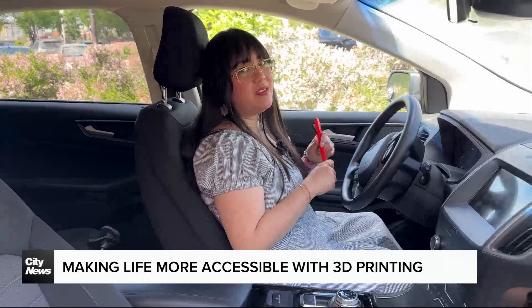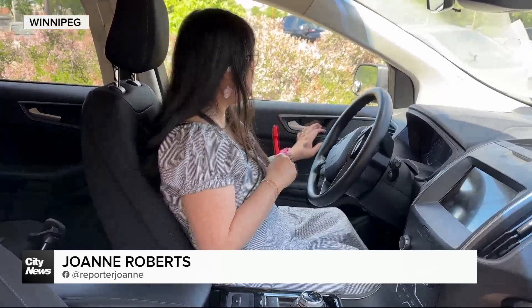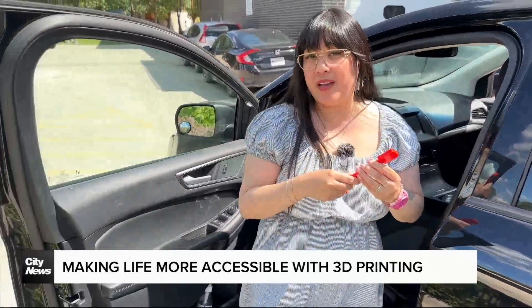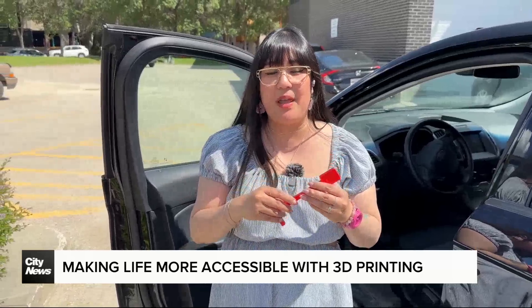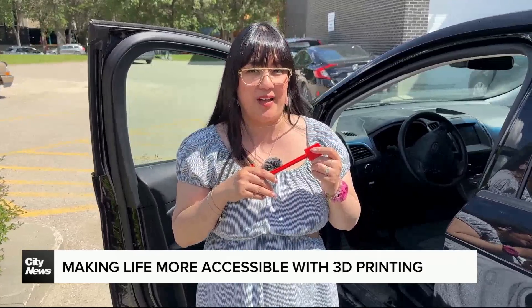Cool, right? A seatbelt release aid — useful not just for protecting your nails, but for people with mobility problems like arthritis or an upper body injury. Devices like these can make a world of difference, and this particular 3D printed device has a story behind it.